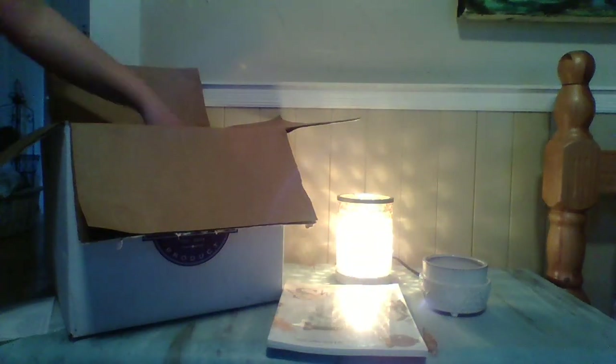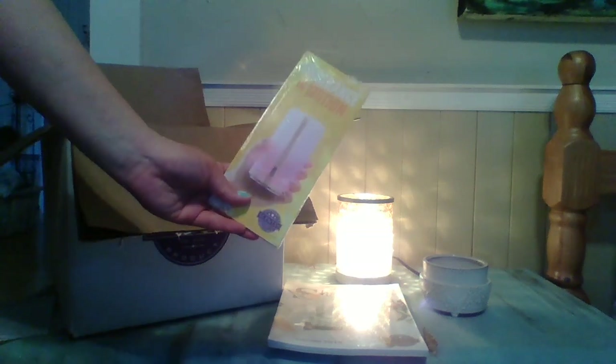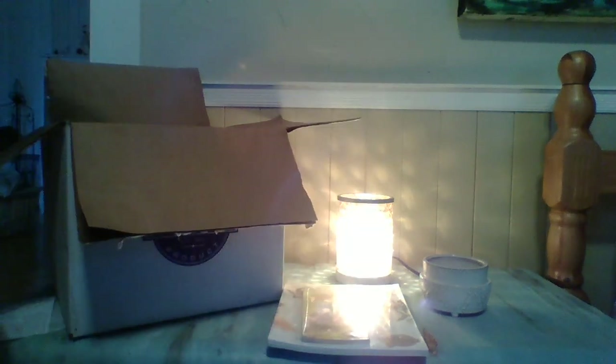I also ordered the Fragrance in Motion little brochures for the Scentsy Go. I didn't have any of the new ones, so I thought those would be worth having around.